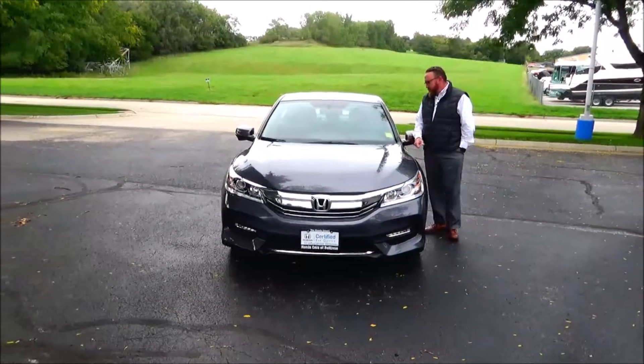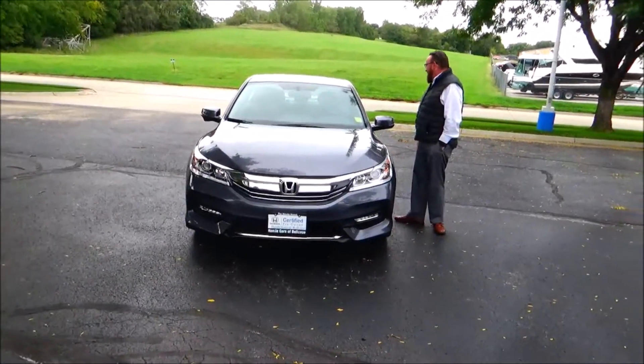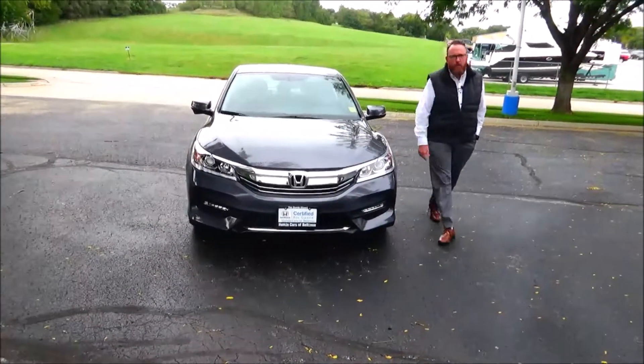Brian Kelly here from Honda. I'm going to show you this 2017 Honda Accord EXL. It just came in on trade and it's got 21,000 miles.